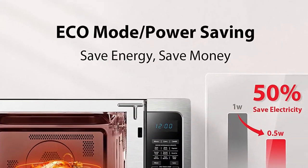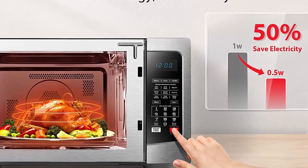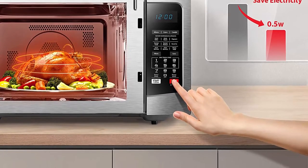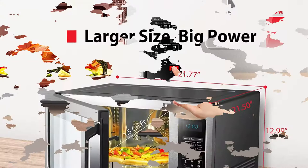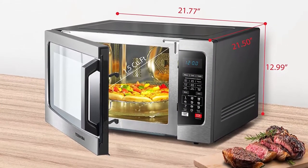Features auto-bake and auto-roast menus, pre-programmed sensor menu for optimum results on popular foods like frozen pizza, potato, vegetables and more, one-touch popcorn button and warm hold function. Equipped with power-saving ECO mode, sound on/off option and child safety lock.